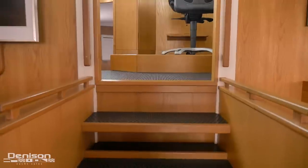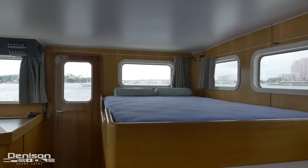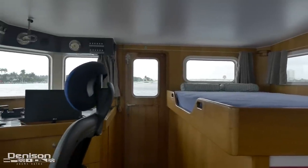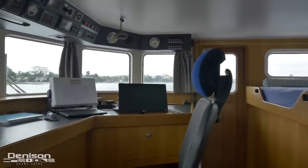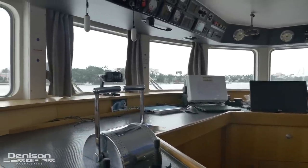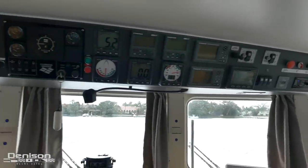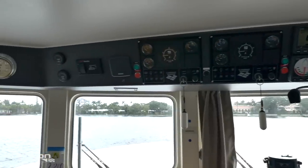As we continue forward, a few steps lead us into the raised pilothouse. Here you have a queen berth, ideal for a tired captain who doesn't want to stray far from the helm. Fantastic visibility in this area thanks to the windows on all sides. All your electronics are within easy reach, including Furuno multi-function display, GPS, autopilot, radar, and nav charts.